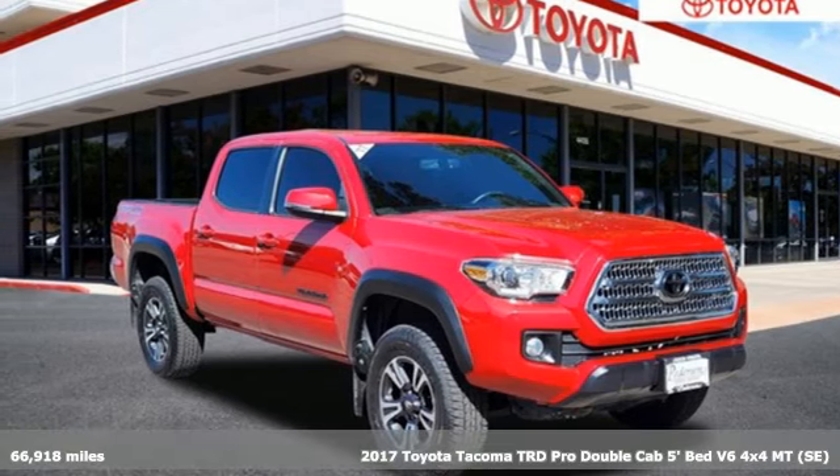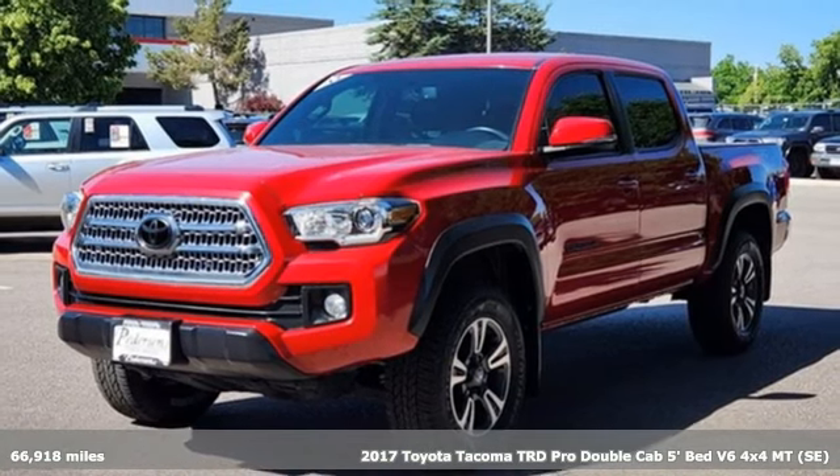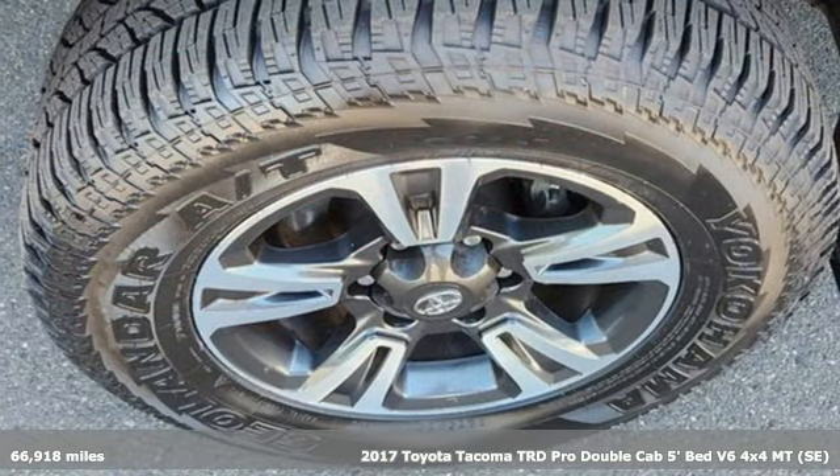Here's a 2017 Toyota Tacoma. With its bold looks and tech to match any adventure, this off-road icon is ready to rock.